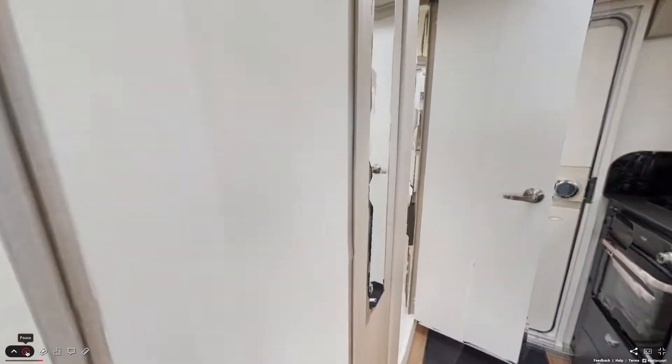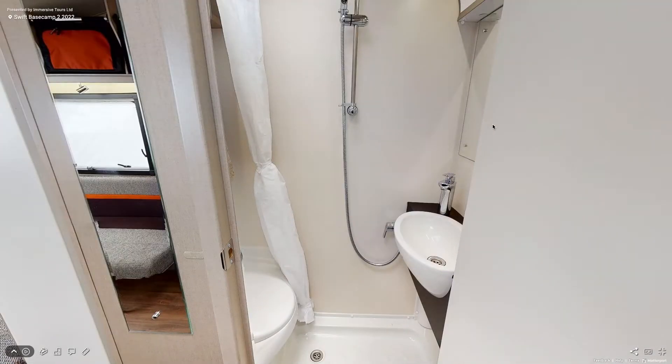Once you're back from your day's activity, you can freshen up in the bathroom, which is fully fitted with a shower, sink, and toilet.